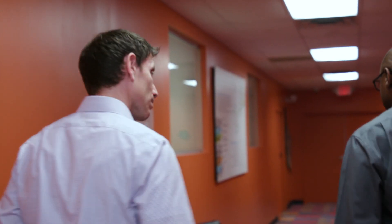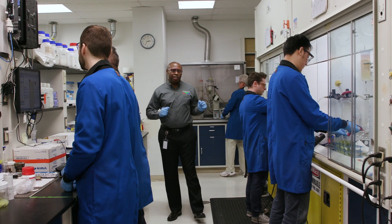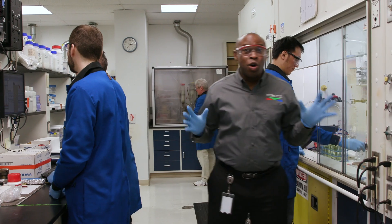Let's take a walk into the chemistry labs. We are inside UDC's R&D Chemistry Lab, where the team of chemists and scientists are working on our next generation emitter host systems.